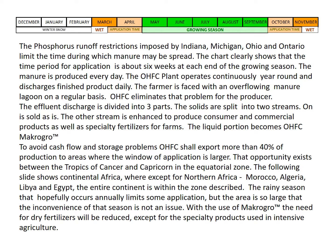The effluent discharge is divided into three parts. The solids are split into two streams: one is sold as is, and the other stream is enhanced to produce consumer and commercial products as well as specialty fertilizers for farms and consumers. The liquid portion becomes OHFC Macro Grow. To avoid cash flow and storage problems, OHFC shall export more than 40% of production to areas where the window of application is larger.